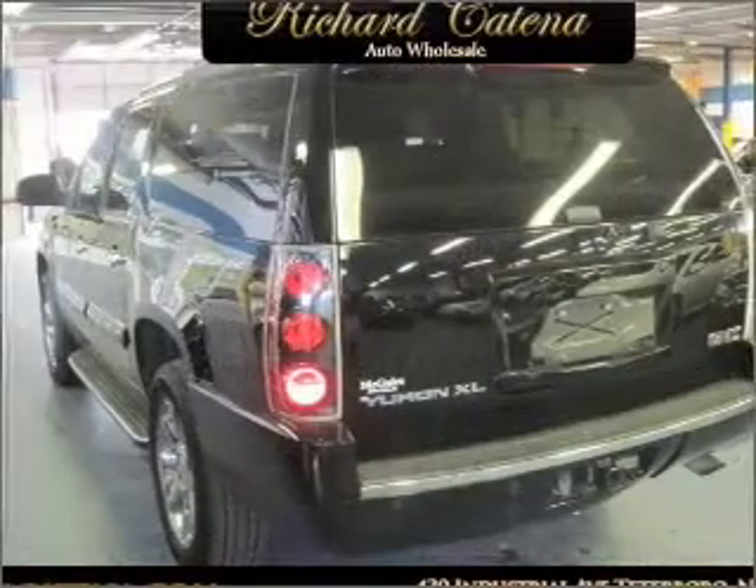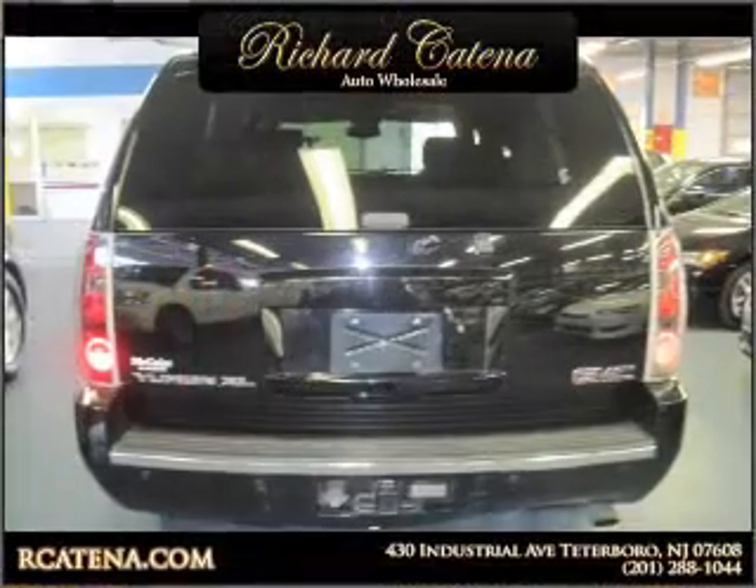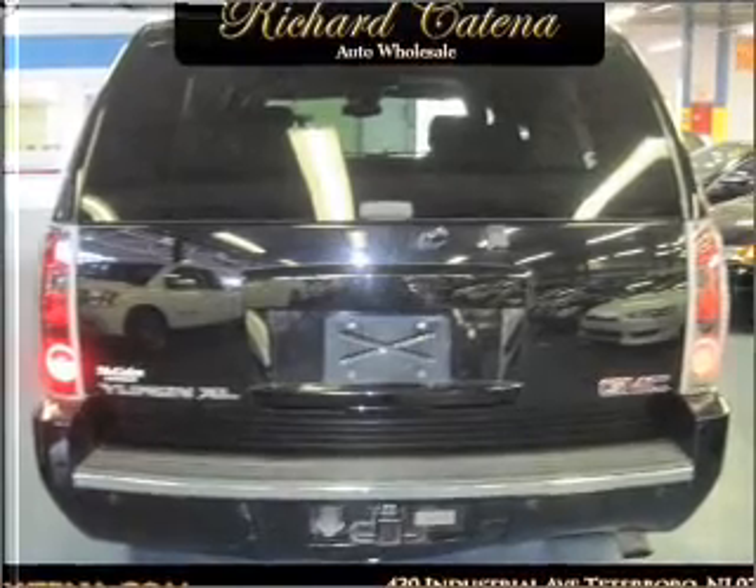Premium wheels give a more luxurious look. Treat yourself to a premium sound system. You will appreciate the safety feature of anti-lock brakes. Heated seats come for you on cold winter days.